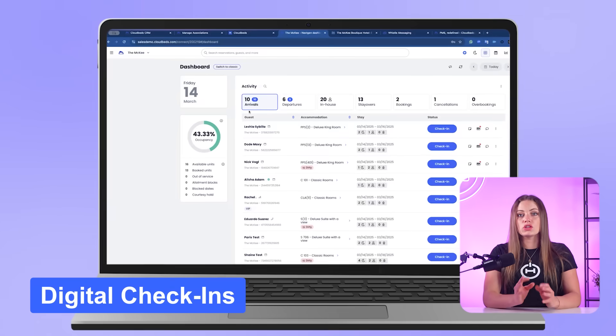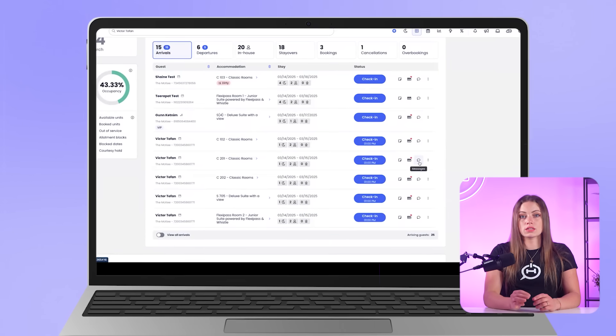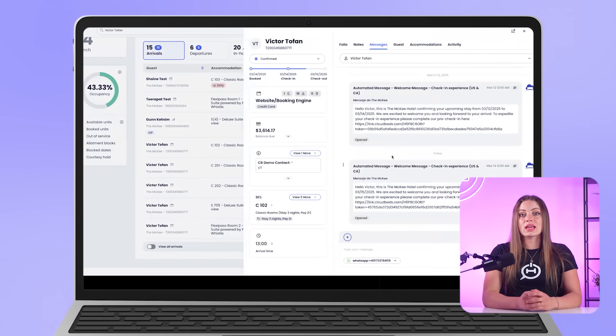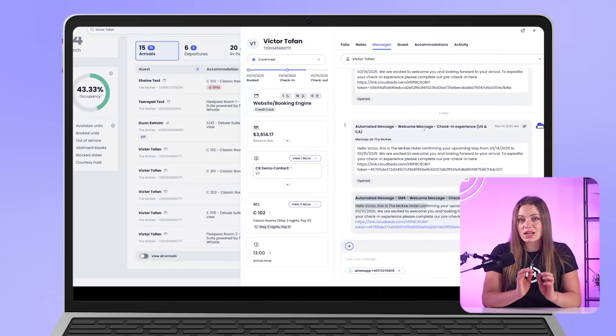And if you're wondering how a fast-scaling brand handles complexity at scale with tools like this, just wait until we show you what HP Hospitality is doing in the next section. With digital check-in and a unified inbox, properties are streamlining communications across SMS, WhatsApp, email, and OTA channels. You'll eliminate missed messages and cut front desk time dramatically — some report a 60% drop. This is especially useful for properties experimenting with lean staffing models or contactless service.